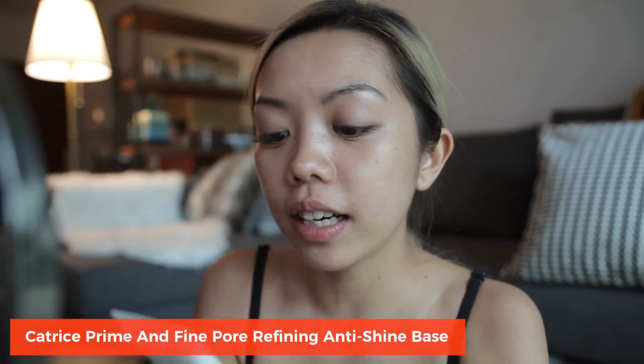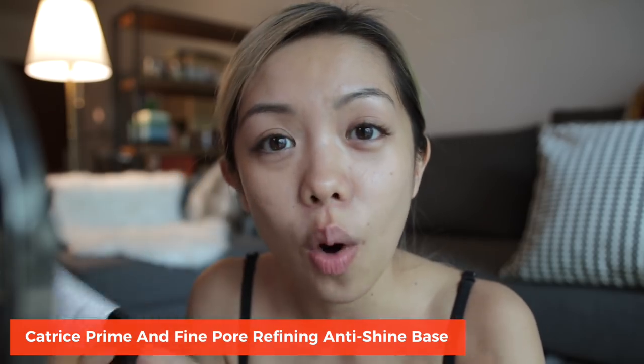First up, we gotta prime the skin. I'm trying out this Pore Refining Anti-Shine Base. When I go out at night especially, I like to dance with the disco ball up there — not be the disco ball myself, you know what I mean? So let's prime the face.